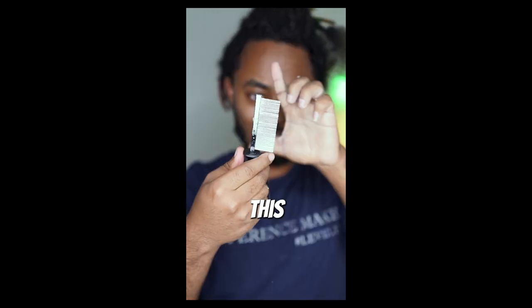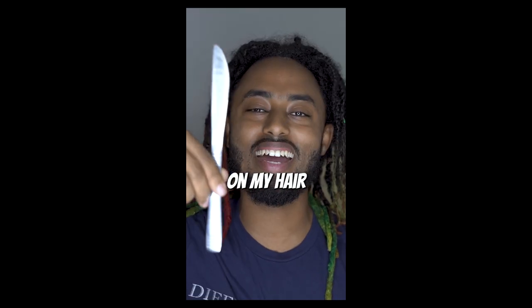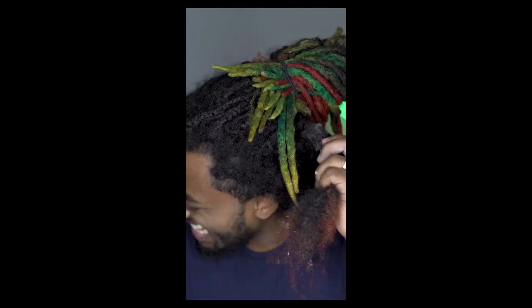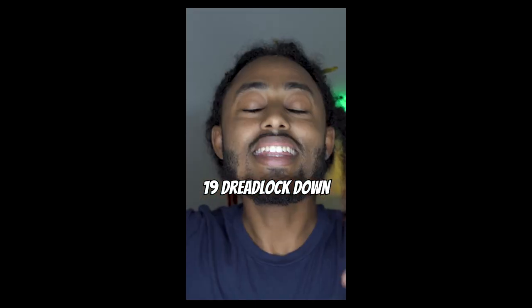Today we're gonna be combing out my hair with a dreadlock comb — a dreadlock comb just made my whole hair gone. Take this L, man. This is 21 days down, 24 days to go. I've used chopstick, knives, all these methods — and this is how much I'm losing. Today we're gonna be combing out my hair with a knife.